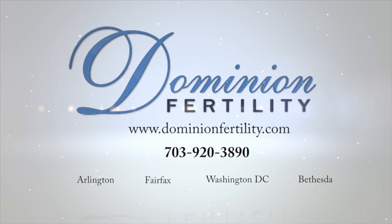Thanks for joining me here today. I'm Dr. Susan Sarajari from Dominion Fertility — Dominion Fertility, making miracles happen, one family at a time.